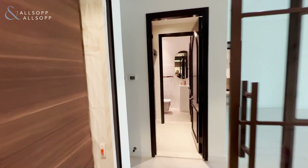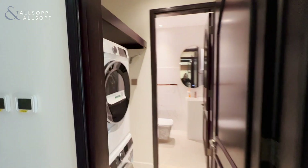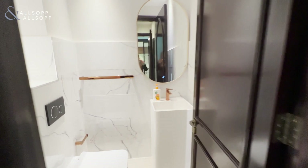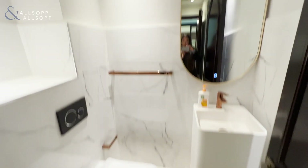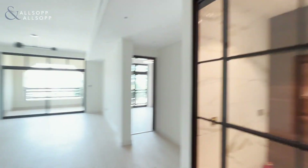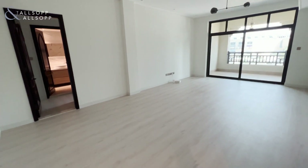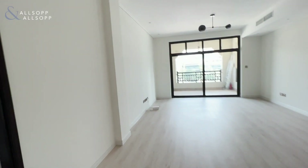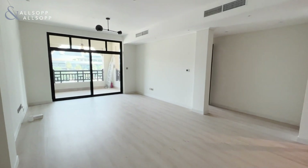We have a built-in utility that leads on to the guest WC. We then go into the open plan living and dining space — really generous size and nice and bright.